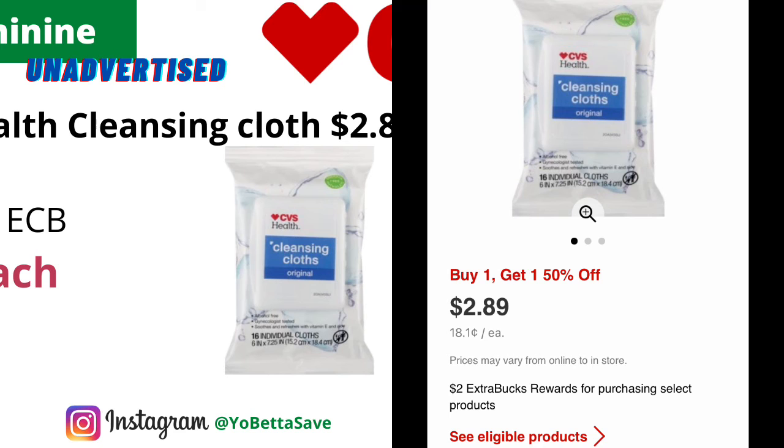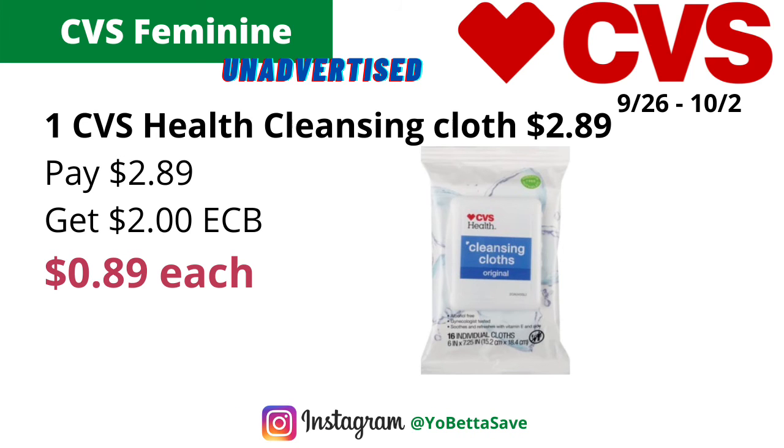Select CVS Health cleansing cloths are on a buy one get the second at 50% off, and when you buy one you get $2 back in ECBs. Grab one for $2.89 — pay $2.89, get back $2 in ECBs, making the final cost 89 cents each. If you have any CRTs on CVS Health cleansing wipes, this will make for an even better deal. Also, if you have CVS CarePass, you can get 20% off, but make sure you pay in cash to get the full 20% off.